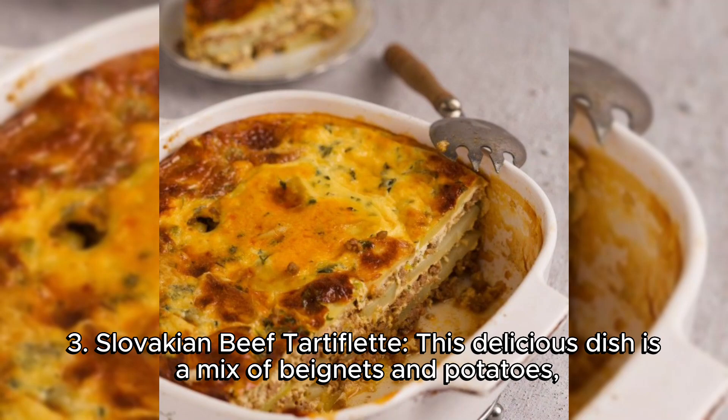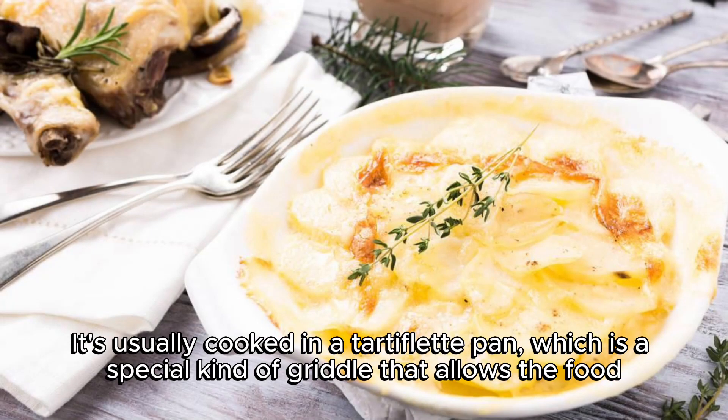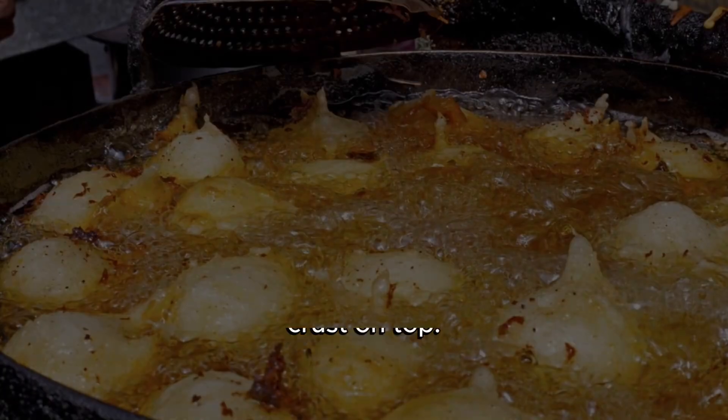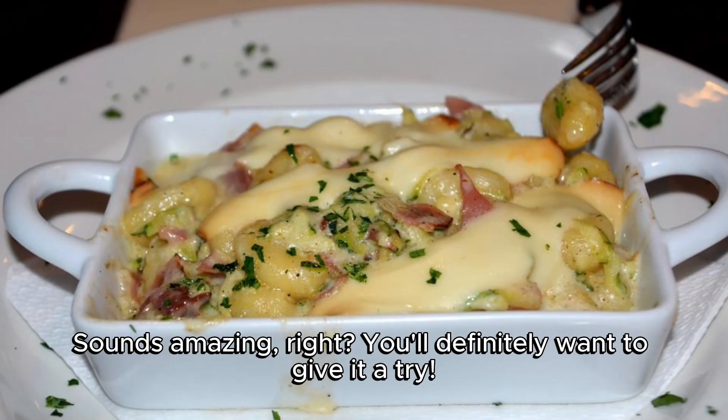3. Slovakian Beef Tartiflet. This delicious dish is a mix of bayonets and potatoes, featuring tender slices of beef drizzled with sour cream, mushrooms, and onions. It's usually cooked in a tartiflet pan, which is a special kind of griddle that allows the food to be cooked all over, creating a crispy, golden crust on top. Sounds amazing, right? You'll definitely want to give it a try.